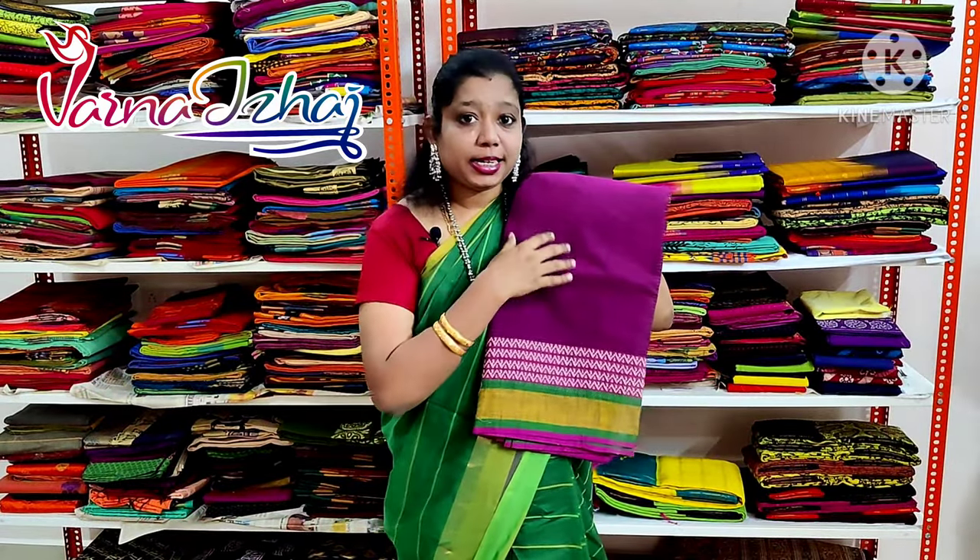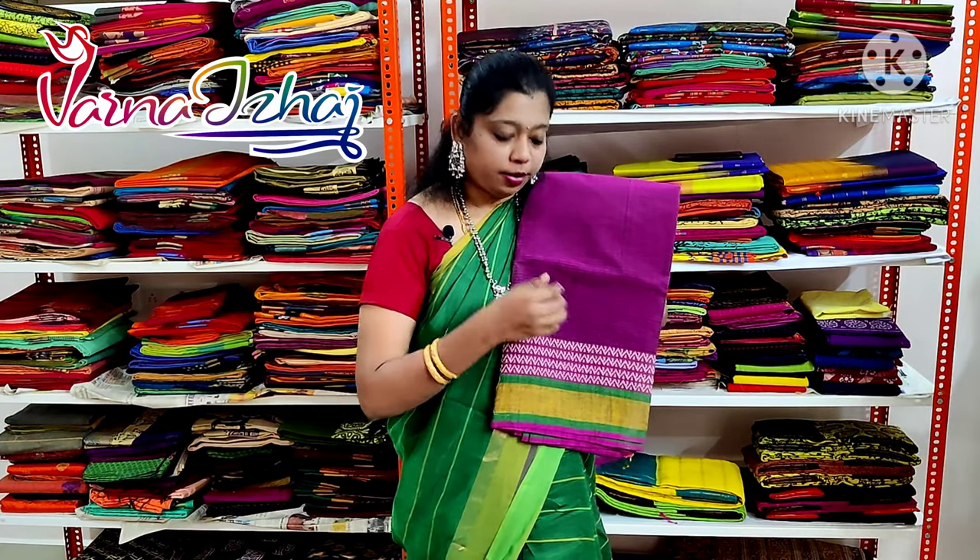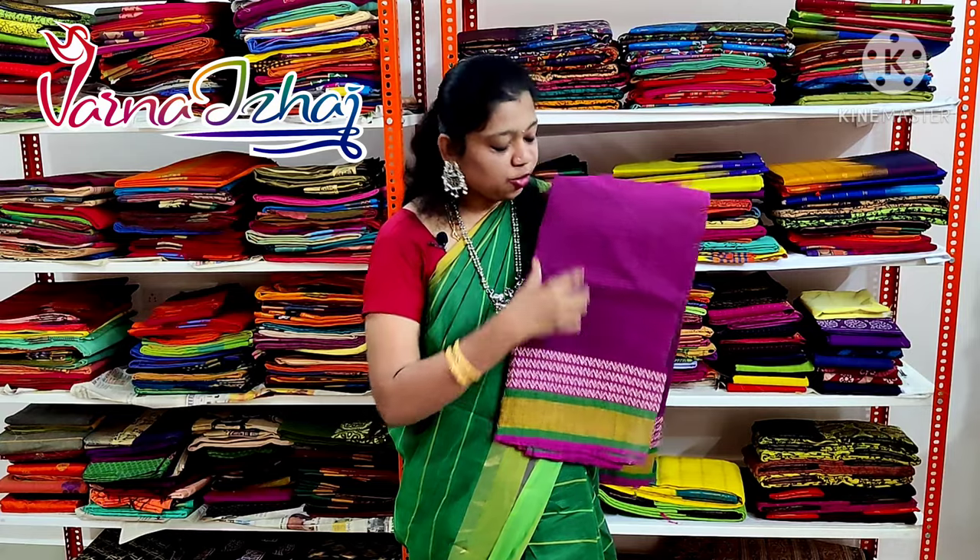A light beetle and shaded saris with contrast yellow color border and thread work above the border. This saris has also got mild stripes in it.